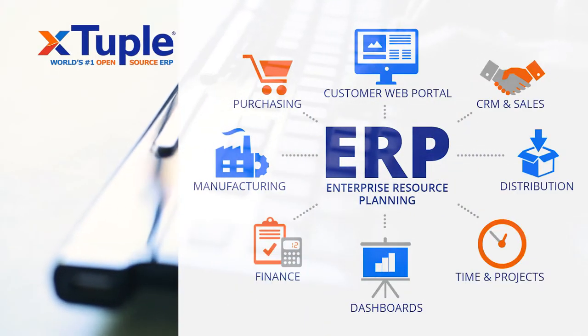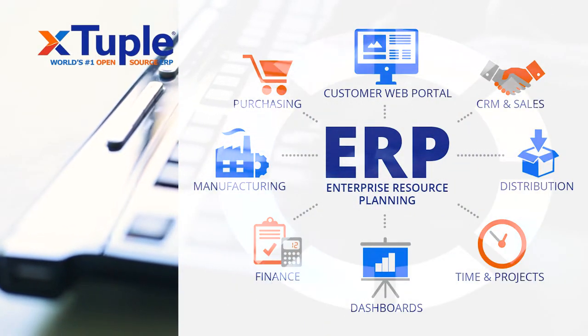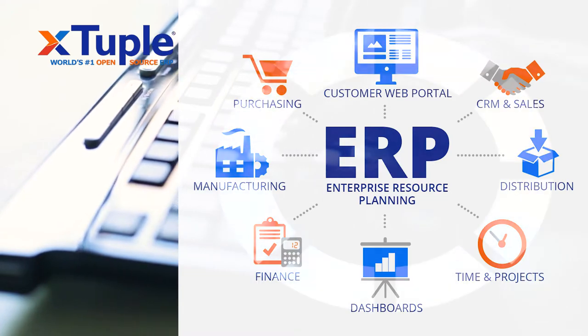Xduple delivers the latest enterprise resource planning to help every manufacturing business evolve for the digital age.